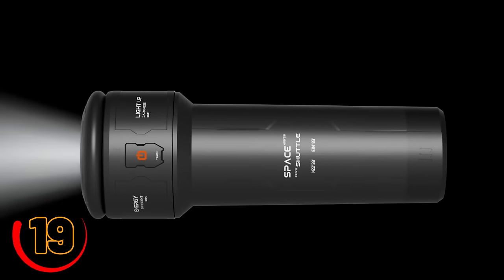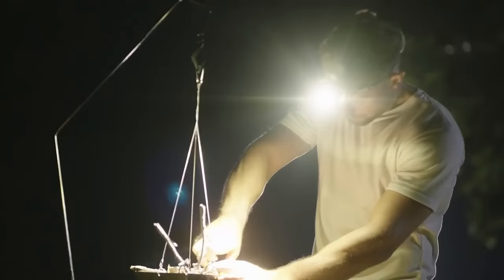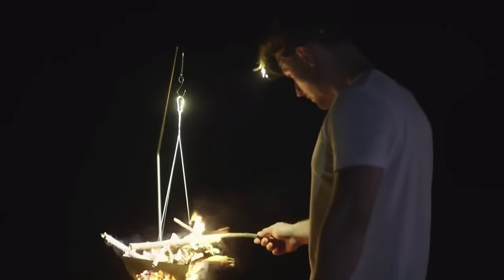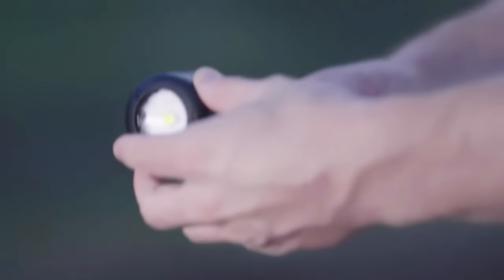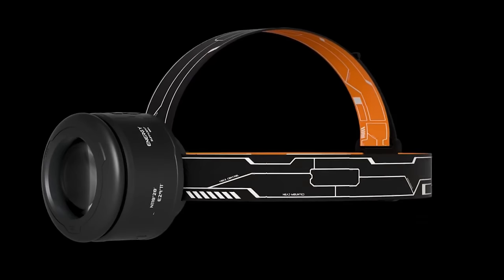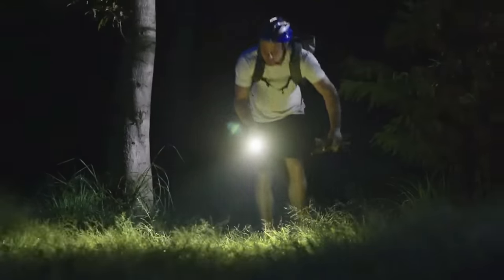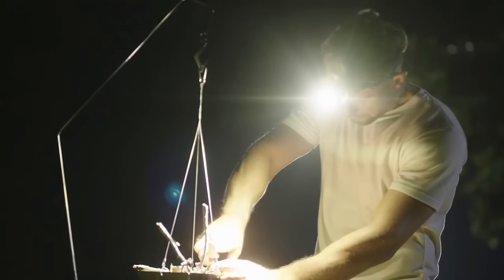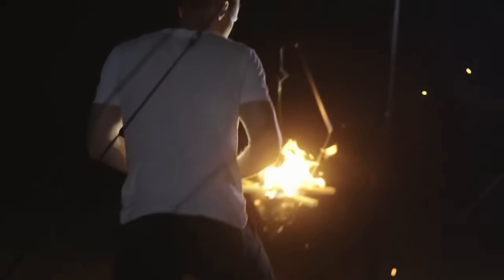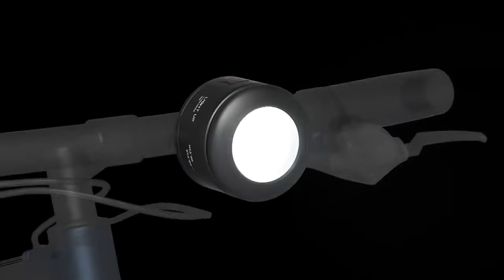For all you outdoorsy folks who spend more time in hiking boots than office shoes, there's a flashlight to suit every need and it won't break the bank. Typically you'd need a bike light for midnight rides, a lantern for campfire ghost stories, and a headlamp for unlit trails — before you know it you've spent a fortune playing flashlight Tetris in your storage closet. But fear not: this nifty solution is one flashlight with the costume-changing abilities of a Broadway star. It comes with four different mounts and will set you back only about $160.